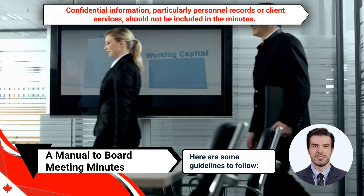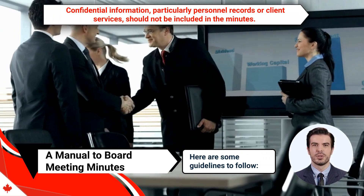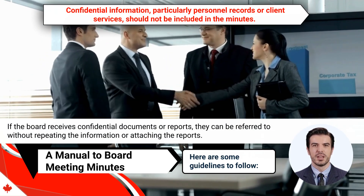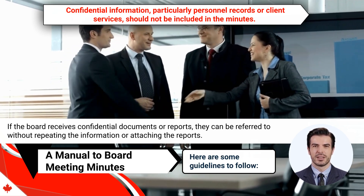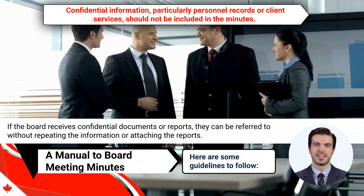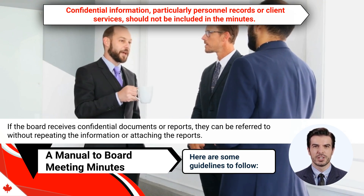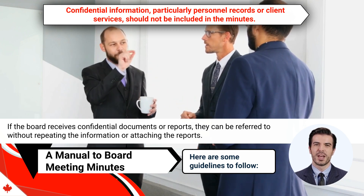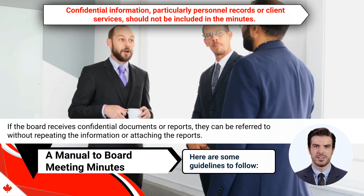Number twelve, confidential information, particularly personnel records or client services, should not be included in the minutes. If the board receives confidential documents or reports, they can be referred to without repeating the information or attaching the reports. Personnel issues should only be mentioned in the minutes if they pertain to the CEO. In such cases, the minutes can provide a brief summary of the outcomes of the CEO evaluation or mention the percentage increase in salary. The minutes can also report on the approval of a salary scale or percentage wage increase without identifying specific employees.